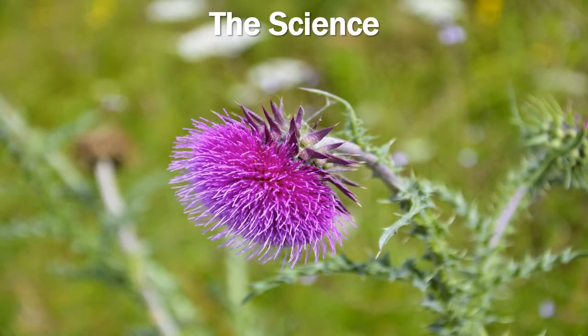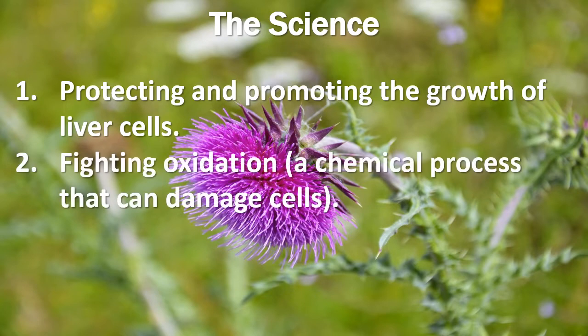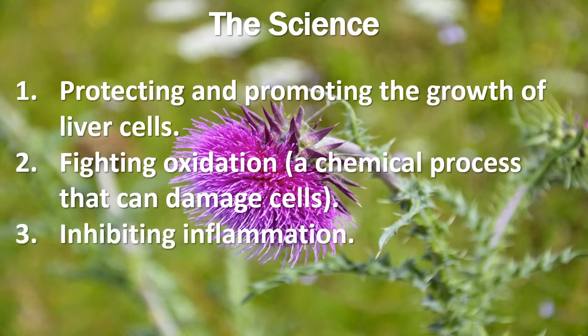Laboratory studies suggest that milk thistle may benefit the liver by protecting and promoting the growth of liver cells, fighting oxidation (which is a chemical process that can damage cells), and inhibiting inflammation.